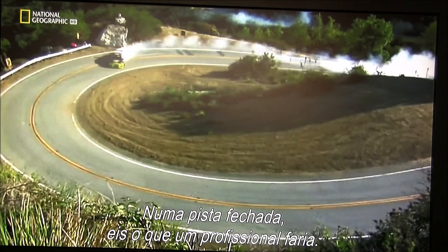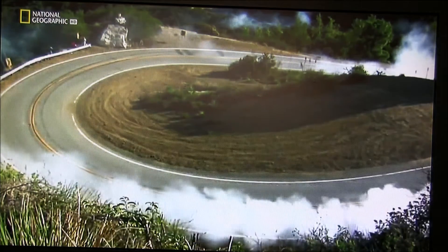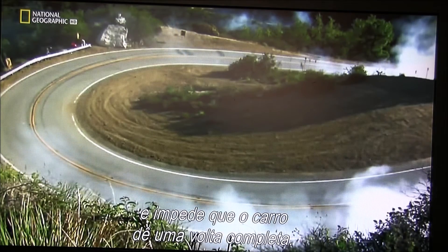On a closed course, here's what a professional would have done. Steering out of the drift reduces torque and stops the car spinning round completely.